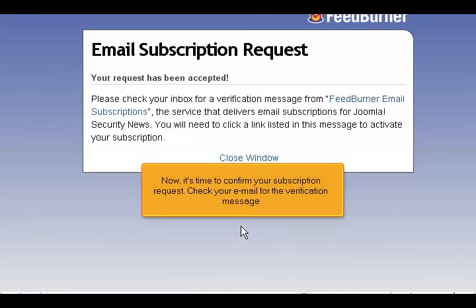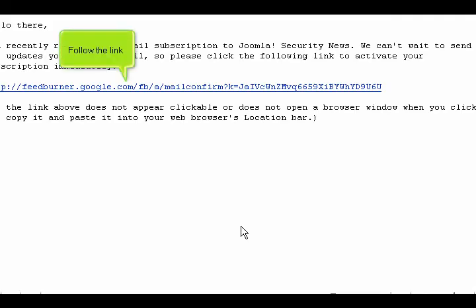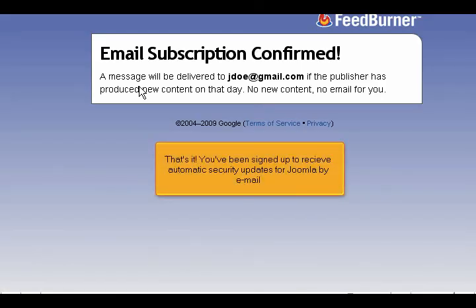Now it's time to confirm your subscription request. Check your email for the verification message. Follow the link. That's it! You've been signed up to receive automatic security updates for Joomla by email.